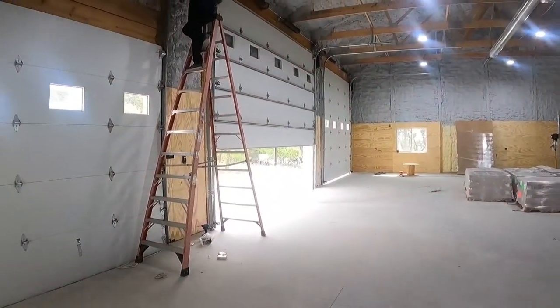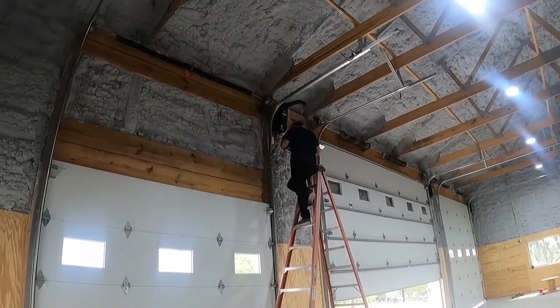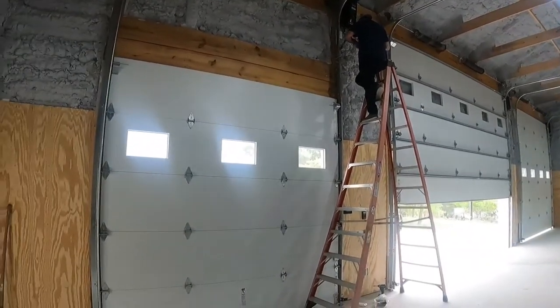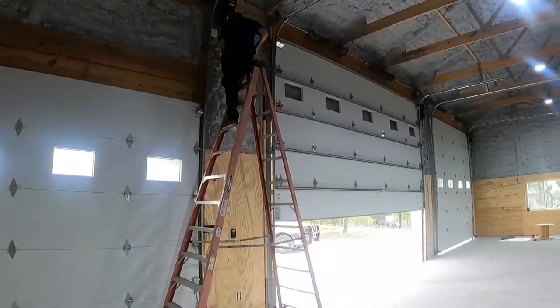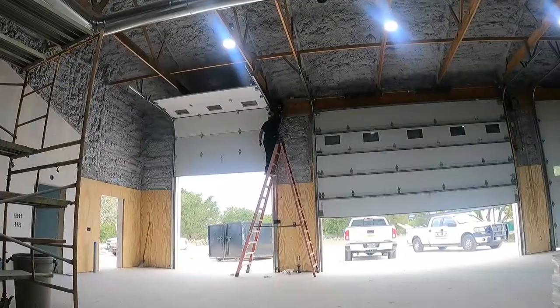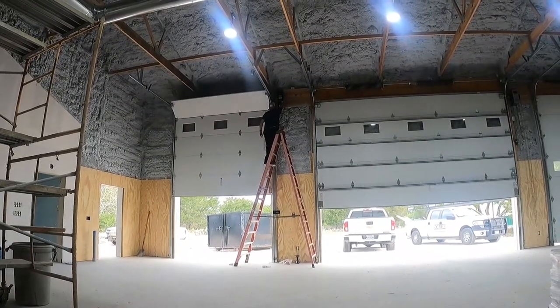We're installing the garage doors, getting the controllers to work. We've got three doors here — one is a household door and two are commercial doors. We'll be getting those going today. This is the first time the door has been used electrically.